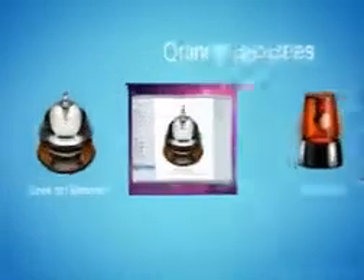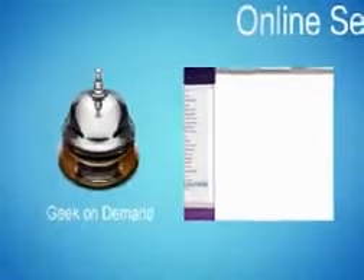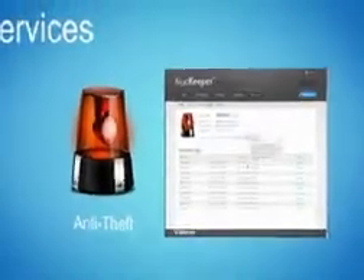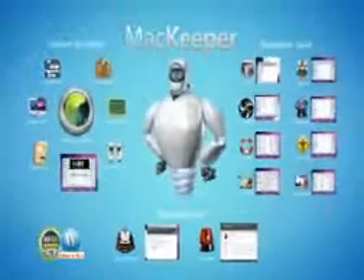In addition to cleaners and tools, MacKeeper gives you access to exclusive online services. With Geek On Demand, you will get prompt answers to any of your Mac-related questions, while anti-theft will help you find your Mac if it gets lost or stolen.